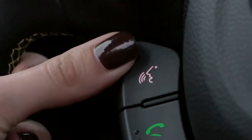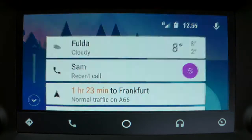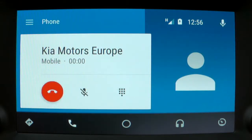The phone menu will show you the recent incoming and outgoing calls which are stored in your smartphone's memory. You can return or repeat calls with one tap or by using your voice. Call Kia Motors Europe. [System]: Calling Kia Motors Europe mobile.